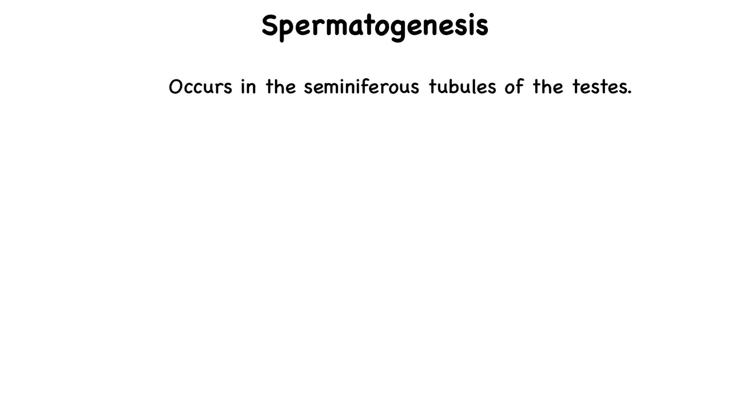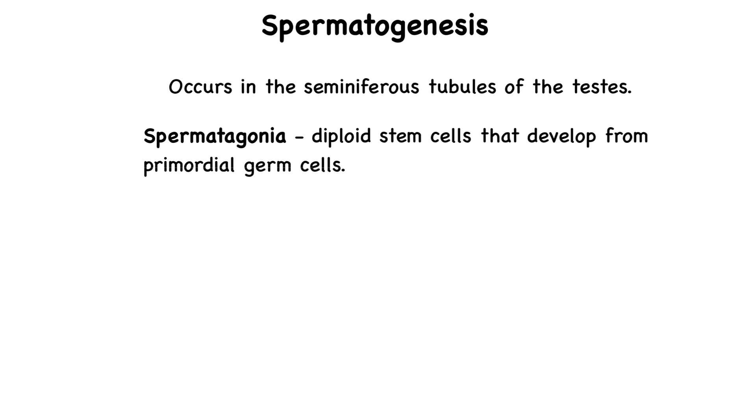There are two types of cells found in the seminiferous tubules. The first are spermatogonia, or spermatogonium in the singular. These are diploid stem cells that develop from primordial germ cells. These cells divide by mitosis and produce two types of cells: one that will remain a stem cell for future sperm production, and the other, called a primary spermatocyte, will move forward in the process of spermatogenesis.